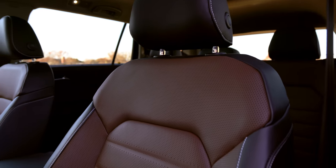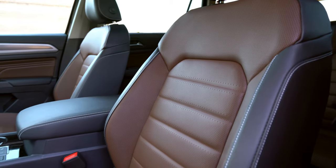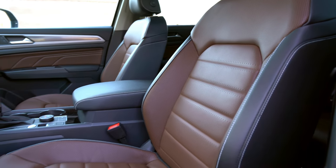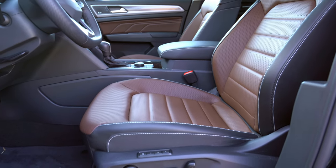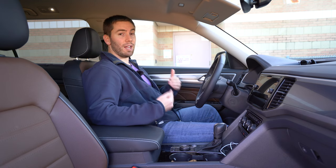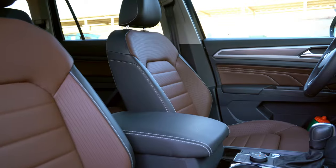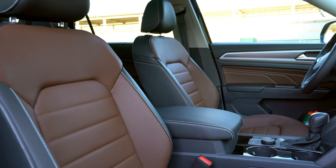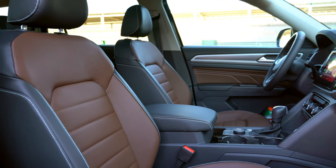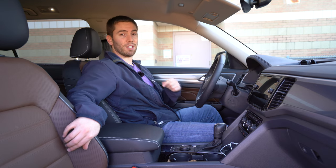The front seats are 10-way power adjustable with two-way lumbar support, full leather, and even contrast stitching. I like this dark and light brown combination. They're comfortable seats — good bolstering without being aggressive, and nice and soft. These seats also come heated and ventilated with memory settings for the driver. I've had no complaints with these seats, except that the passenger seat does not have lumbar support, which I'd expect at $50,000-plus.